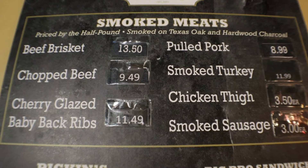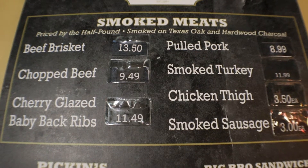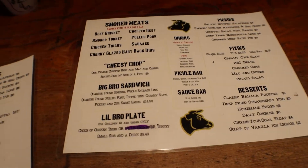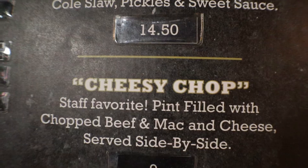Alright, I'm ready to order. We have portions starting at a quarter pound, third, half, two thirds, three quarters, or a pound. Ribs come in a half rack and full rack. We have three sauces: sweet, tangy, and shiner. The shiner is made with Shiner Bock and has a coffee base. We also have sandwiches — one called the Big Rug — and a cheesy chop that comes in a pint container.